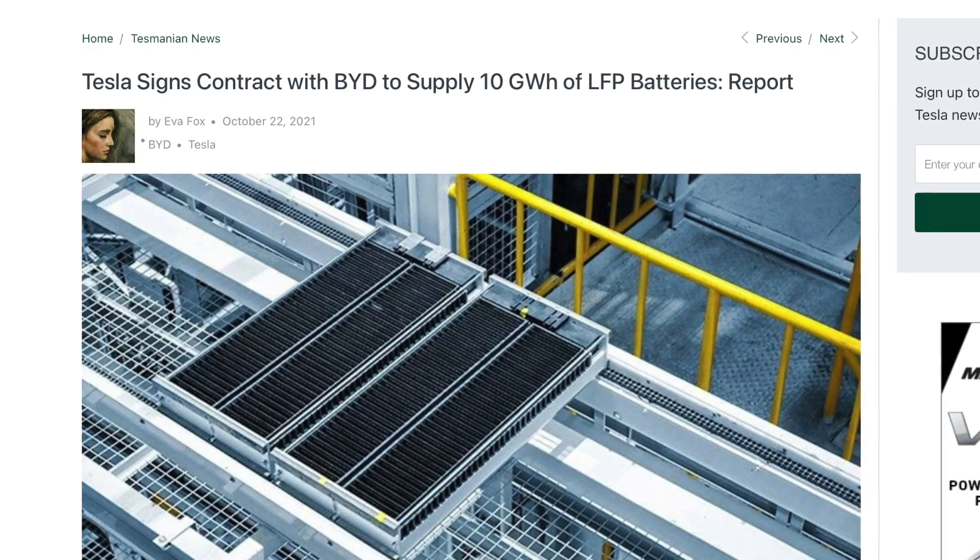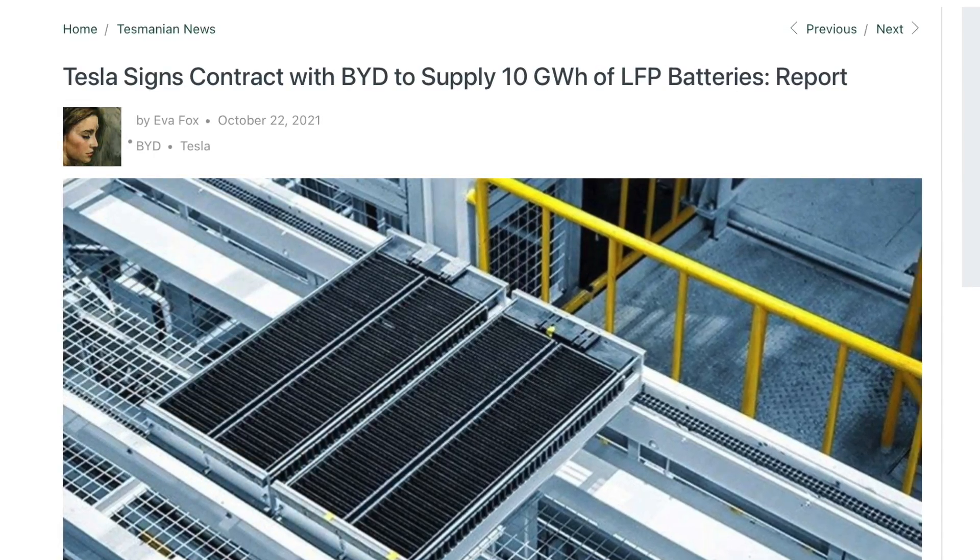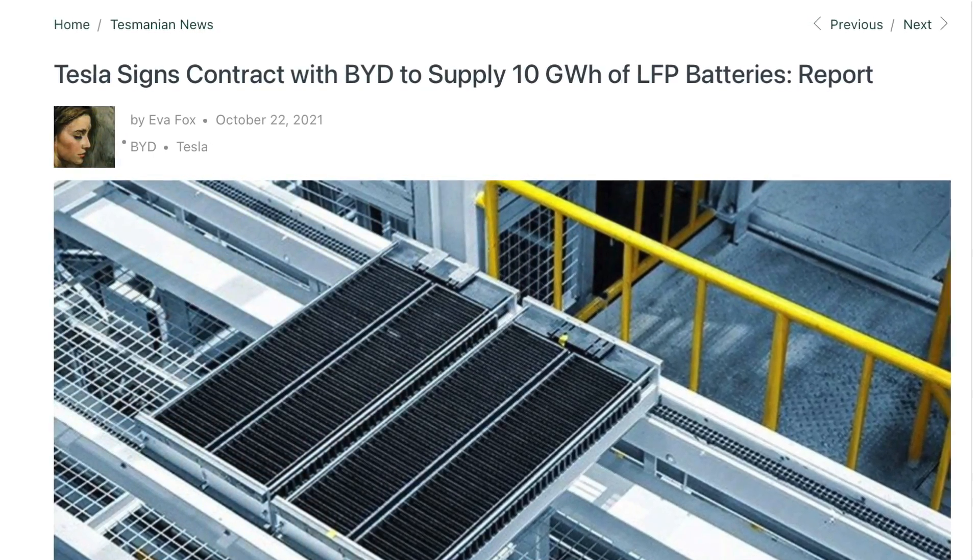Finding out that Tesla is moving to these chemistries for entry-level models is a good thing. There are also rumors that Tesla is securing orders from BYD for around 10 gigawatt hours worth of LFP batteries, and BYD has several factories within the United States — which means we should hopefully see more standard range Teslas in the future.